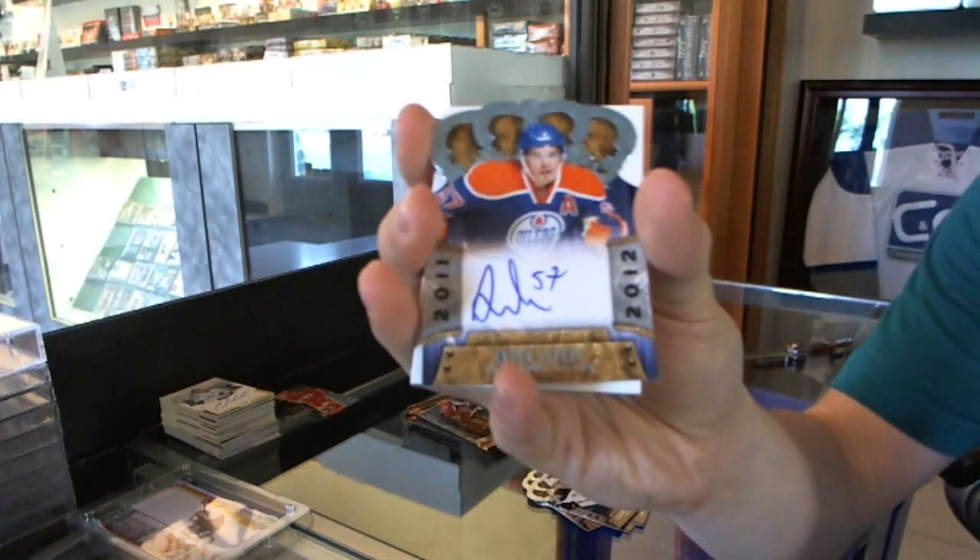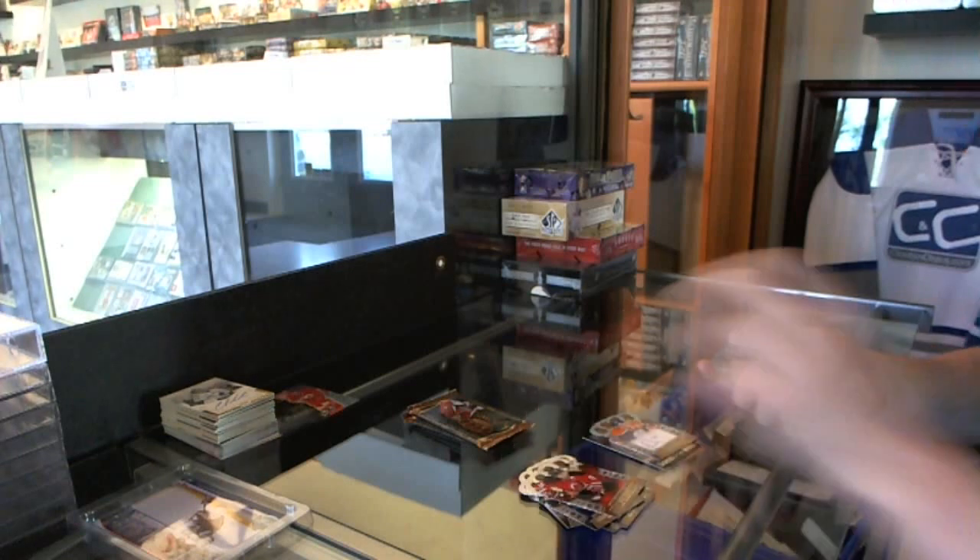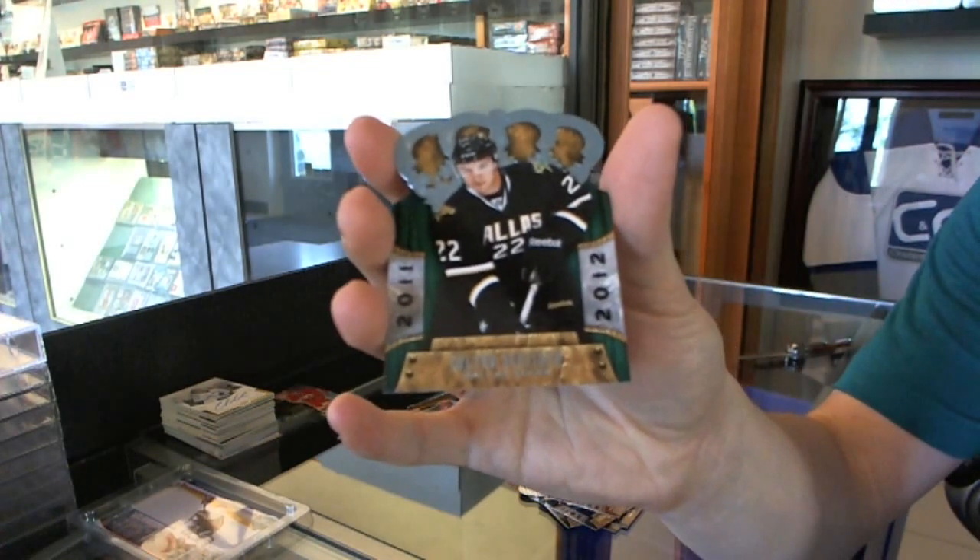We've got a rookie autograph for the Edmonton Oilers, Anton Lander. And a rookie for the Dallas Stars, Colton Sevier.